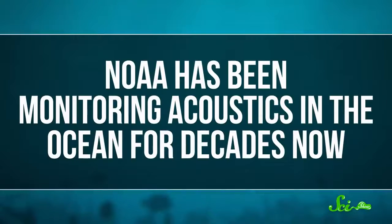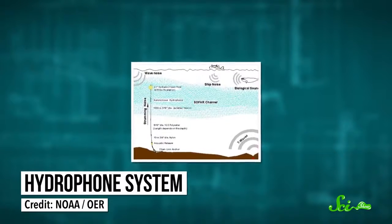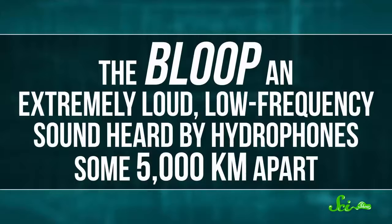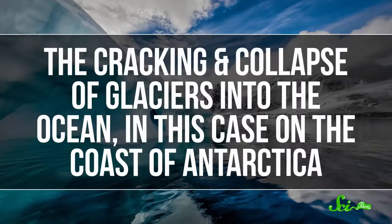Number 6: Upsweep. Ocean sounds are practically their own field of study. NOAA has been monitoring acoustics in the ocean for decades. Instead of microphones, which are used to collect sound in air, NOAA uses hydrophones to record underwater sounds. Mostly, these hydrophones are used to listen to the ambient sound of the ocean, to see how humans might interfere with it, and to listen for things like earthquakes and whale calls. And sometimes they record things that are hard to explain. In 1997, for example, there was what was known as the bloop — an extremely loud, low-frequency sound heard by hydrophones some 5,000 kilometers apart. Oceanographers recently determined that it was the result of an ice quake, the cracking and collapse of glaciers into the ocean, in this case on the coast of Antarctica. But there's another mystery sound from the ocean, known as upsweep.